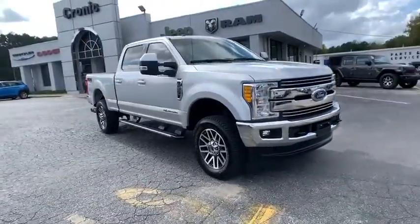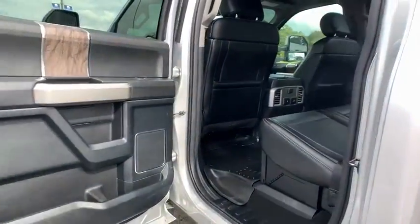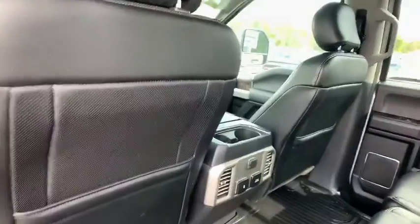Power passenger seat, keyless entry, traction control, stability control, Bluetooth, leather-wrapped steering wheel, adjustable steering wheel, power steering, four-wheel disc brakes.